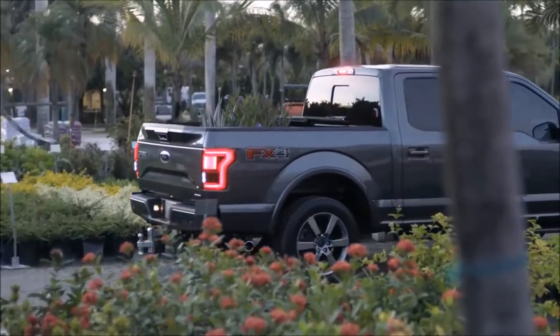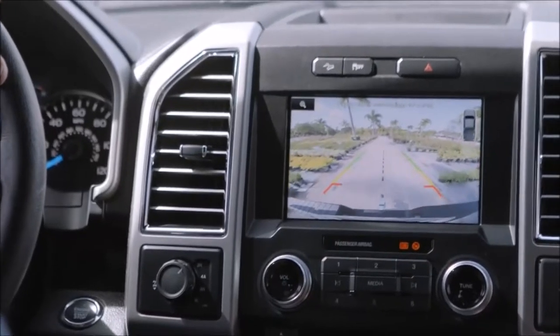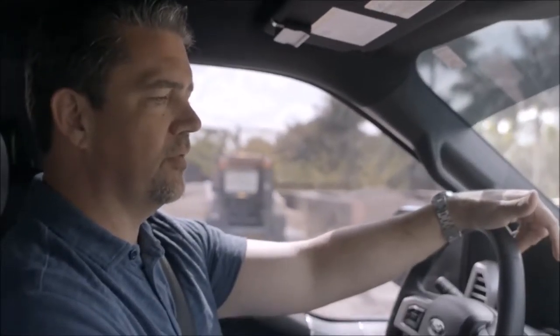I feel like I can see everything behind me, and with the sensors warning me, it'll tell me if I'm getting too close to something. If we had a trailer there, I could get within an inch of that.